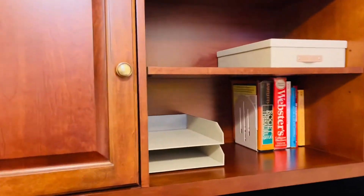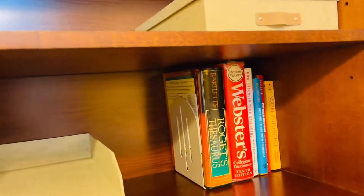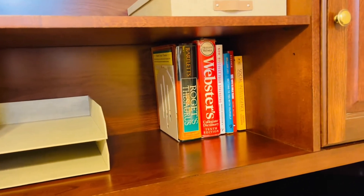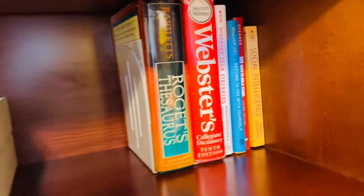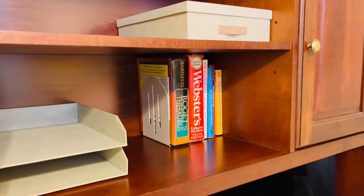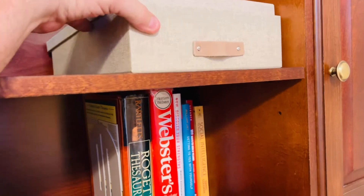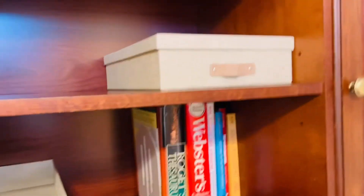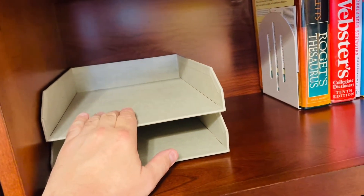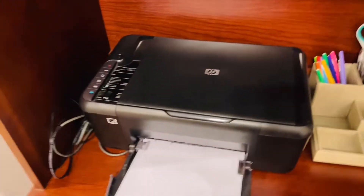I cleaned out these shelves and put just some books on them. We don't really need dictionaries and thesauruses anymore because everything is online, but old-fashioned books are still nice. I also put some of Yvonne's books that he wanted to keep. This little organizer I'm going to use kind of like a mailbox — if I get mail I need to go through or bills that need to go out, I'll put them here so I know they need to be mailed.